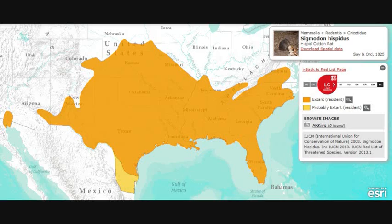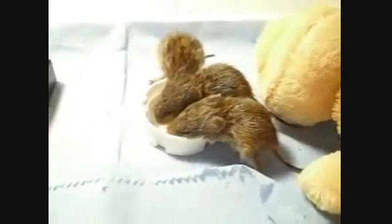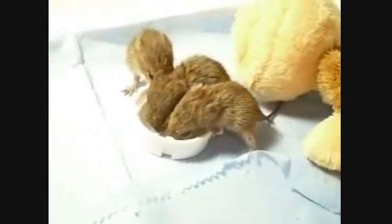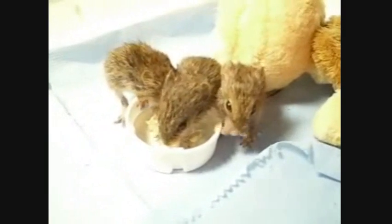They weigh 75 to 240 grams. The Hispid cotton rat inhabits grassy patches high in monocot abundance. They can especially be found in fields, pastures, the banks of canals, and roadsides.